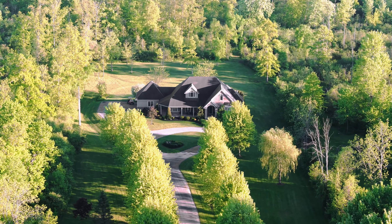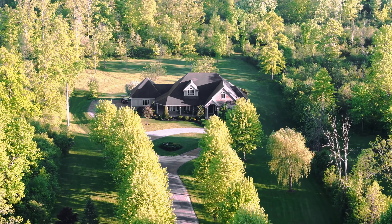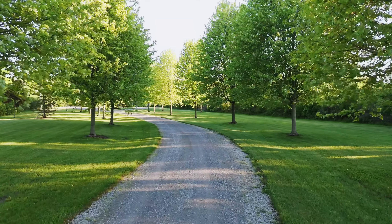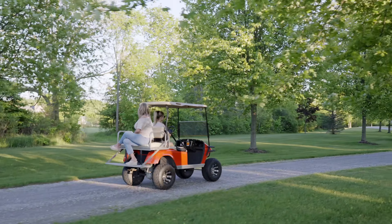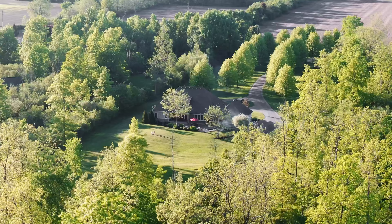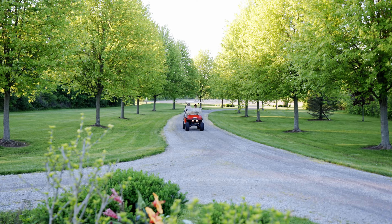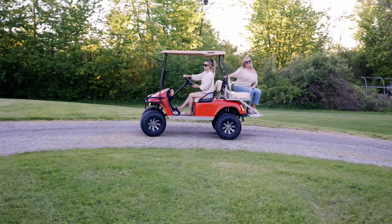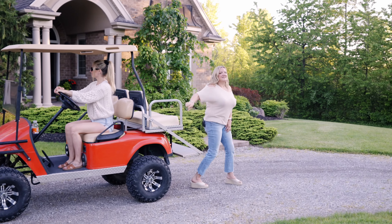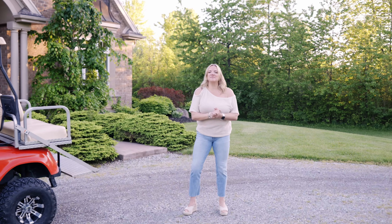I want to welcome you to our latest listing, 5045 Michener Road in Shirkston, Ontario. We've arrived. Welcome to this beautiful bungalow situated on just under 12 acres of beautiful pristine green land. Come on in.